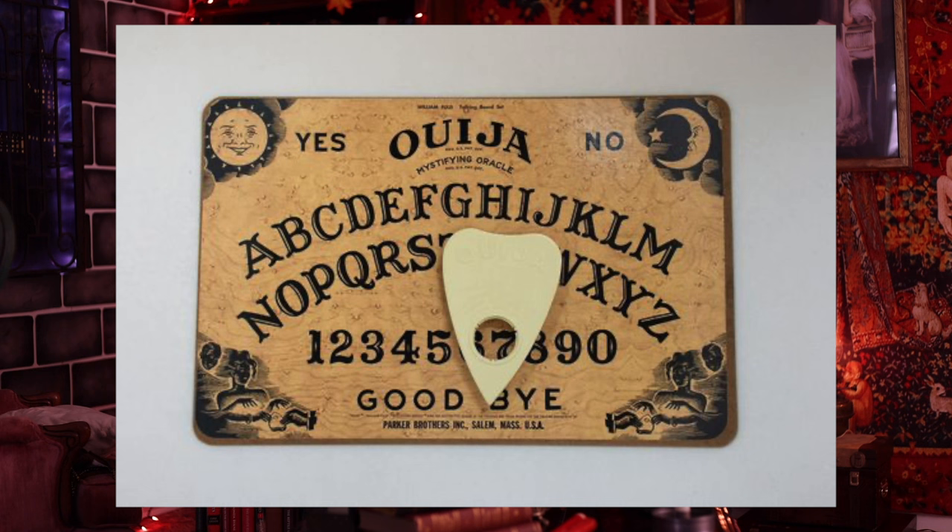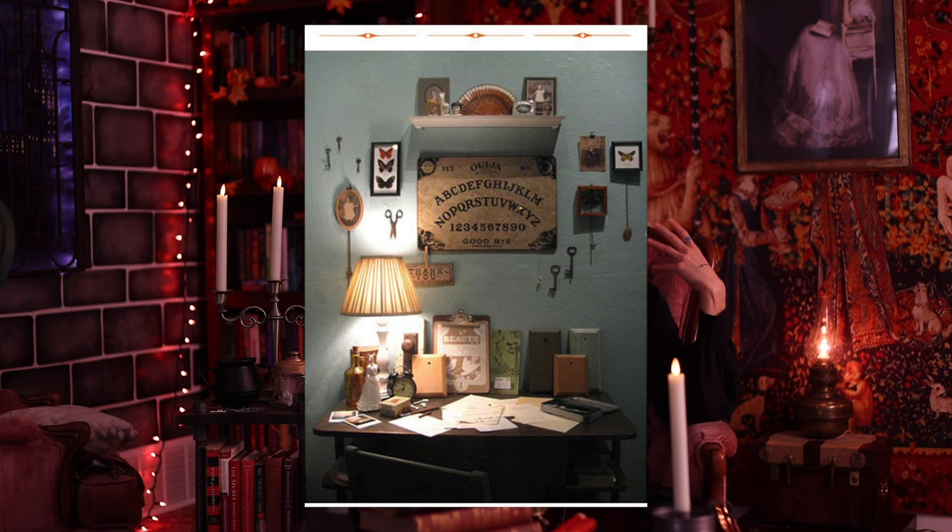Another item is a Ouija board. Of course maybe not everyone's going to want this in their home, but does it not fit so well?